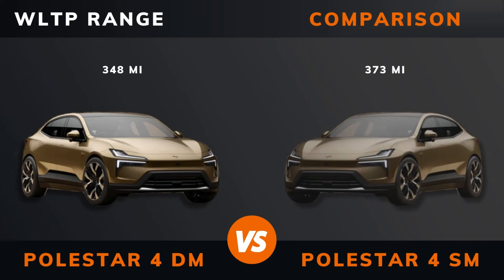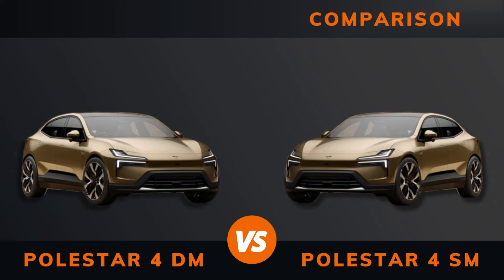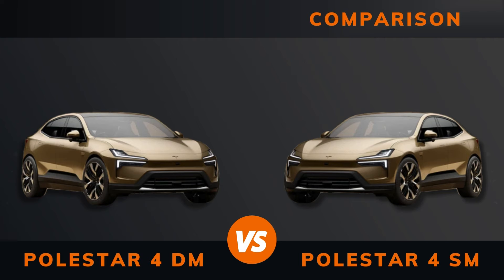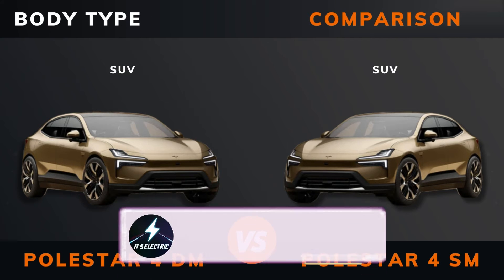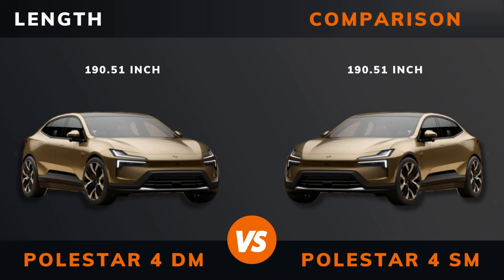WLTP range. WLTP consumption. Battery type. Battery capacity. Battery chemistry type. Battery length.